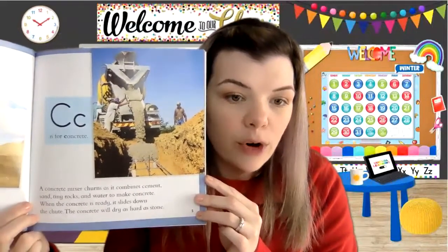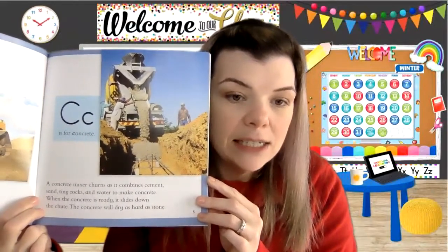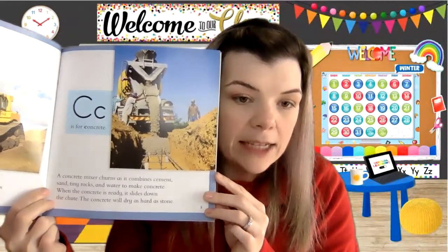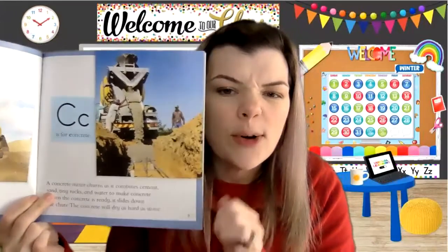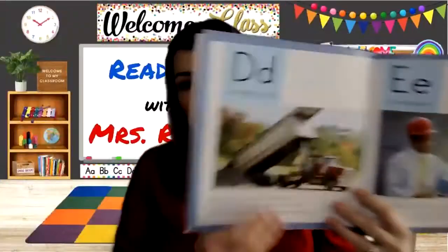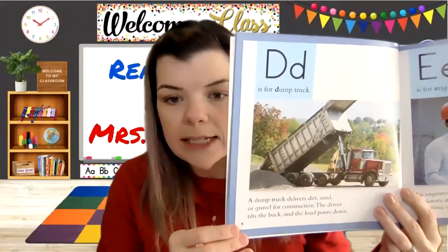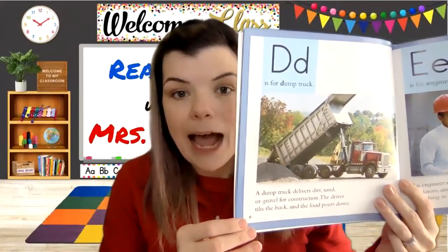C is for concrete. A concrete mixer churns as it combines cement, sand, tiny rocks, and water to make concrete. When the concrete is ready, it slides down the chute. The concrete will dry as hard as a stone. D is for dump truck. A dump truck delivers dirt, sand, or gravel for construction. The driver tilts the back and the load pours down.